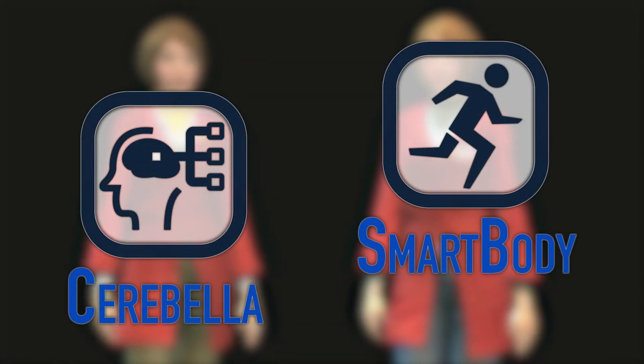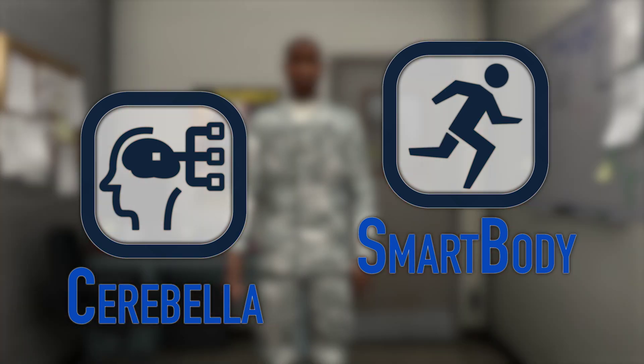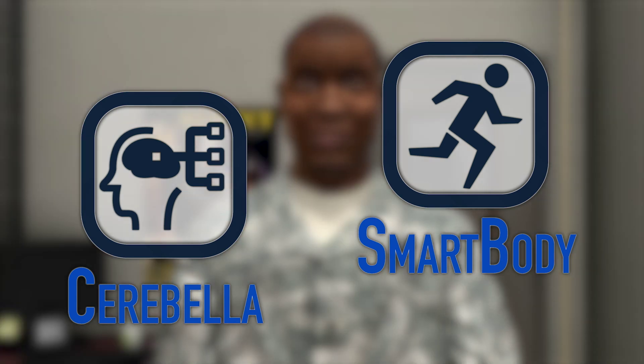The animation of characters is achieved with Cerebella and SmartBody. They allow a virtual human to automatically generate behavior that corresponds to speech, using the behavior markup language.